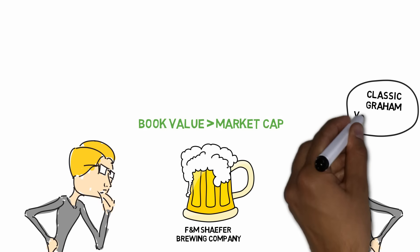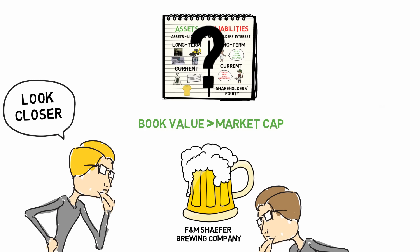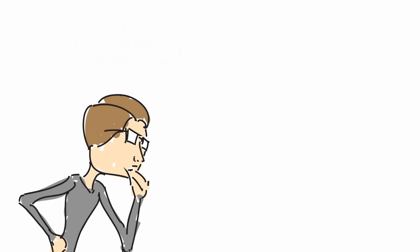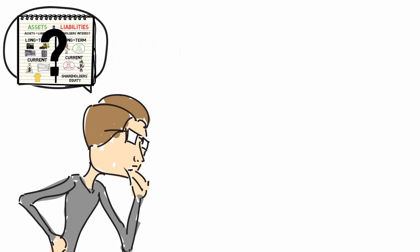My colleague said, look closer. I looked at the financial statements, but they didn't reveal where these intangible assets came from, so I decided to call Schaefer's treasurer and ask. Hi there, I'm looking at your balance sheet right now, and I just wonder where does these $40 million in intangibles come from? Oh, don't you know our jingle?